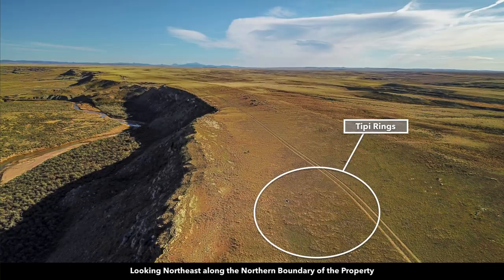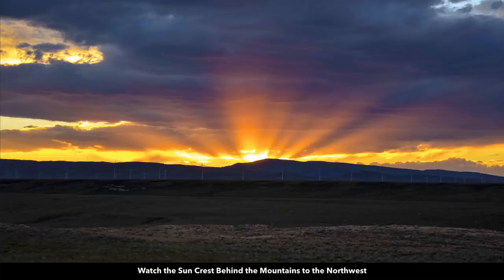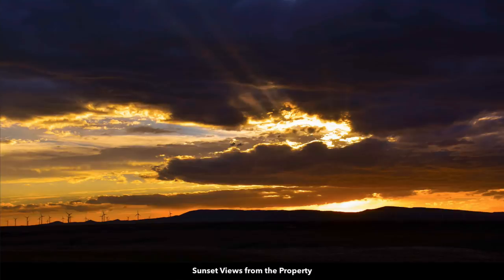Going back to these teepee rings, which we've pointed out in several of the images — it's interesting to note that Native Americans chose this spot for a reason. It's a great vantage point with 360-degree views all around. You have the resources of fishing and fresh water at the Little Medicine Bow River, an abundance of wildlife attracted to the live water from both Greasewood Creek and the Little Medicine Bow River. This is a truly unique attribute we have never seen before on one of our properties. And look at these beautiful sunsets you'll enjoy from the property — it's truly breathtaking.